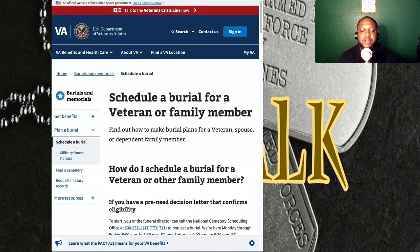Planning a burial for a veteran or family member can be a difficult process, but it is an important way to honor their service and sacrifice. By following these steps and seeking assistance when needed, you can ensure that your loved one receives a proper and respectful burial. As you can see on my screen, this is the actual site again at VA.gov, and it has all of the information that you may need.